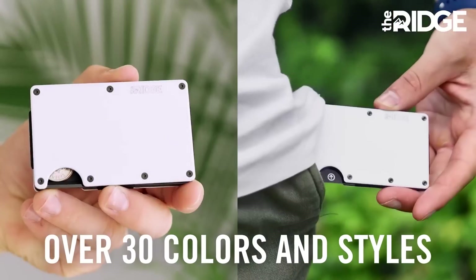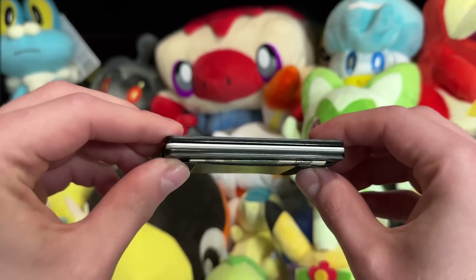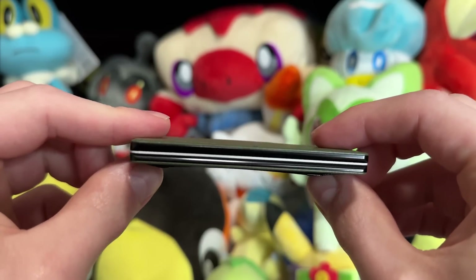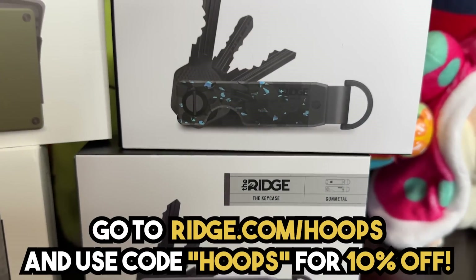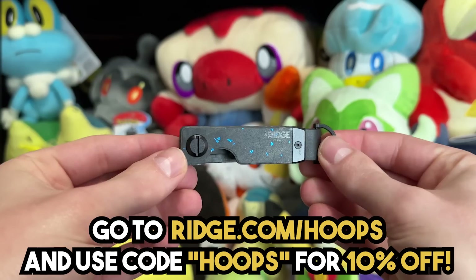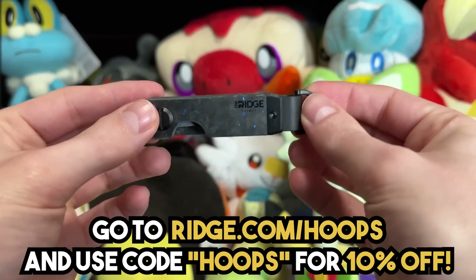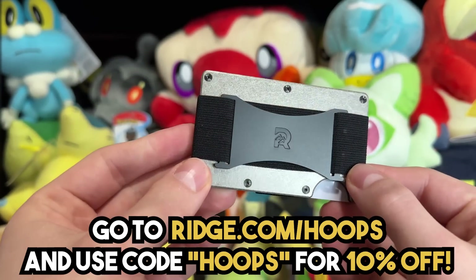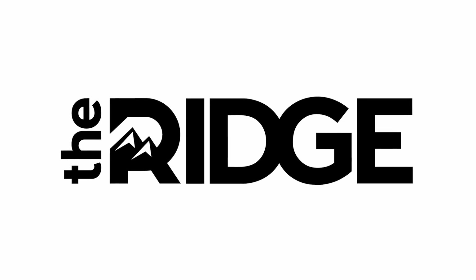The wallets also come in a ton of different styles, they have a lifetime warranty, so you're literally never going to have to buy another wallet again, and you can even test drive it for 99 days and get a full refund if you don't like it. You can even get 10% off of your order by using the link in the description and code HOOPS at checkout. Showing Ridge some love through that link even helps out the channel, so check that out with the link below, and a big thank you to Ridge for supporting the channel.